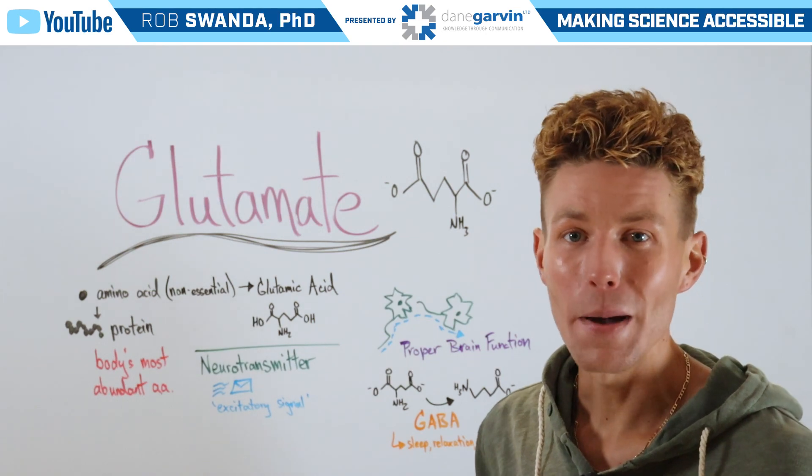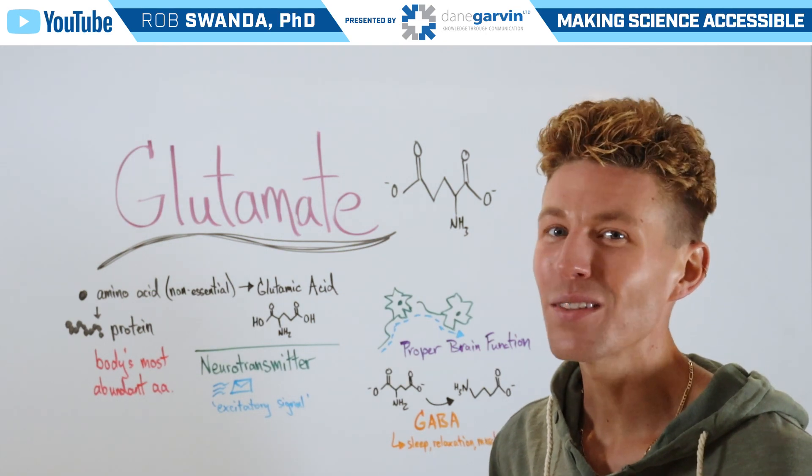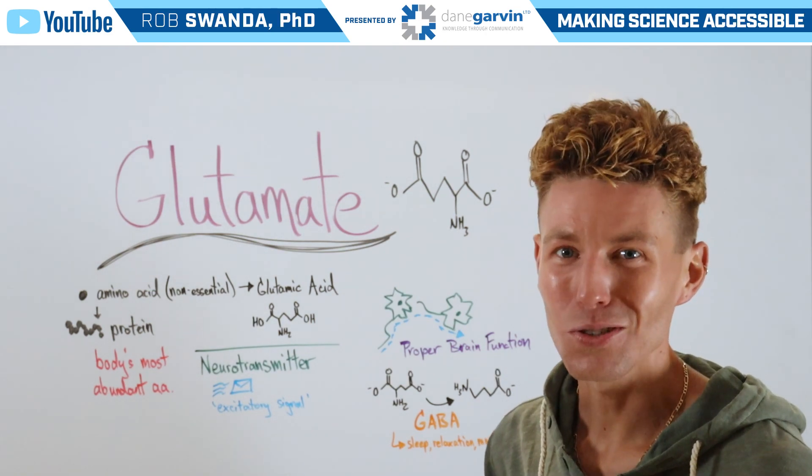To learn more about different molecules and metabolism in general, make sure to check out the free webinar in this video description below.